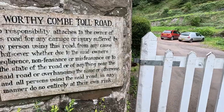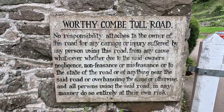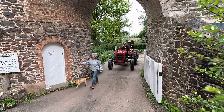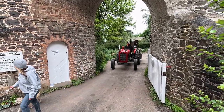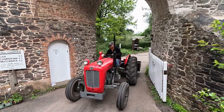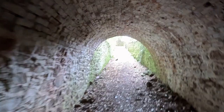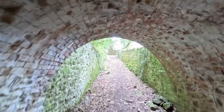Walking from Porlock Weir, we came to the Porlock scenic toll road — the stunning 4.2 mile toll road which dates from the 1840s — offering vehicles a more gentle alternative to the infamously steep one-in-four Porlock Hill. After taking a look at the toll house, we carried on towards Culbone Church.